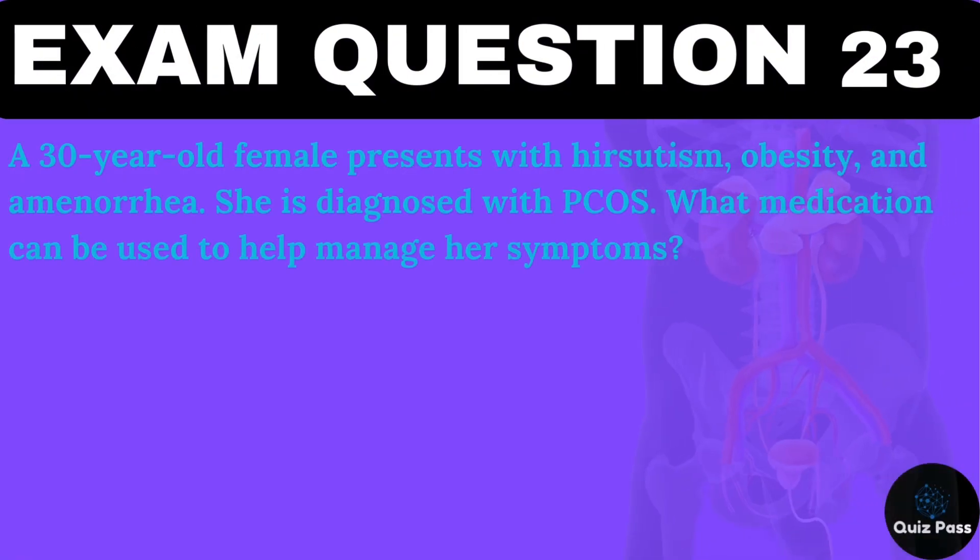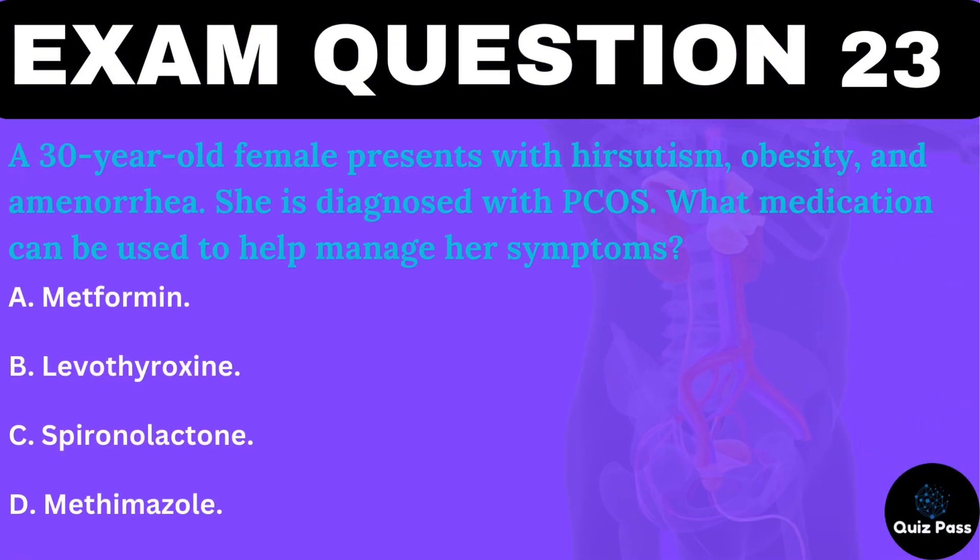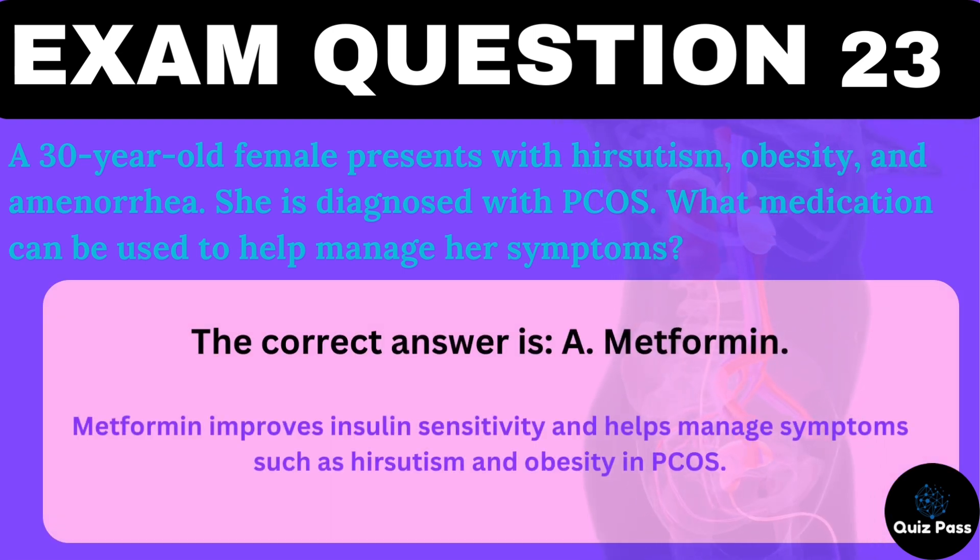A 30-year-old female presents with hirsutism, obesity, and amenorrhea. She is diagnosed with PCOS. What medication can be used to help manage her symptoms? A. Metformin. B. Levothyroxine. C. Spironolactone. D. Methimazole. The correct answer is A — metformin. Metformin improves insulin sensitivity and helps manage symptoms such as hirsutism and obesity in PCOS.